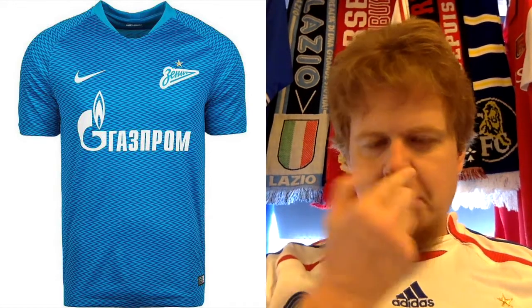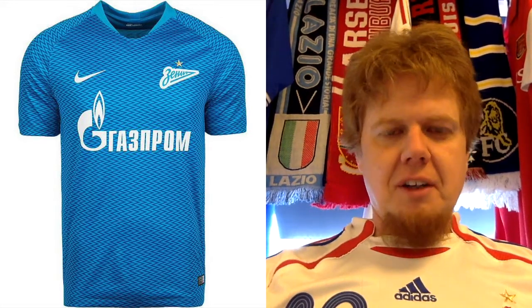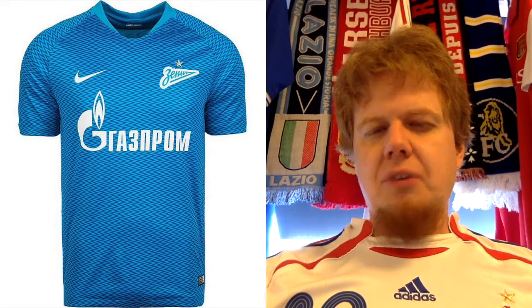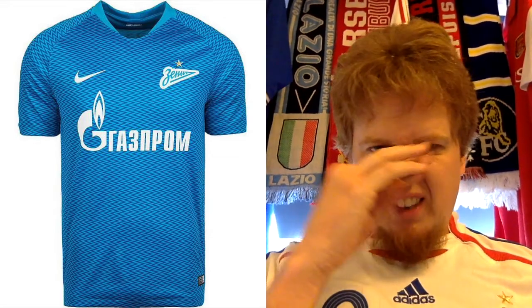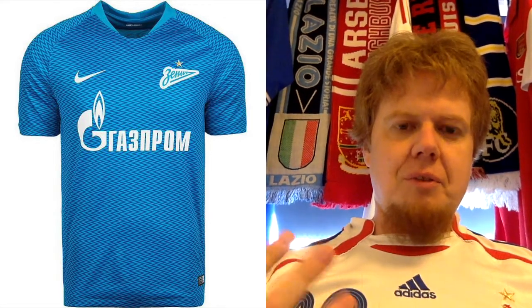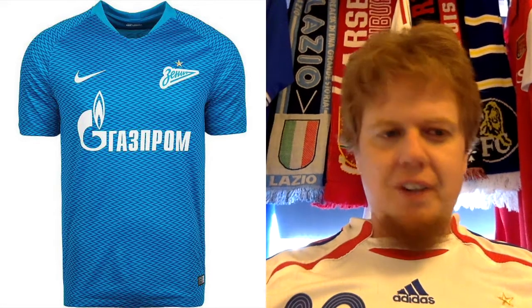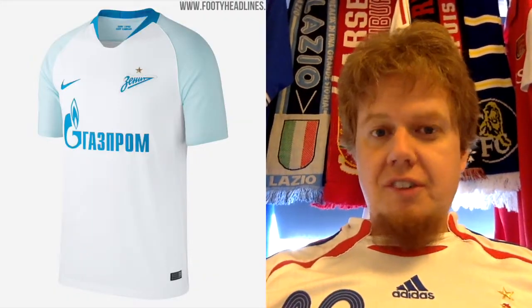Everything else is nice — it's fairly plain, and it's even nice that on the back the same pattern continues and they don't do anything odd with the taping. I can't go higher than five, but I also don't feel comfortable going lower, simply because it looks overall right: you have the logo, the sponsors, everything done quite nicely. Five stars — let's not talk more about it.